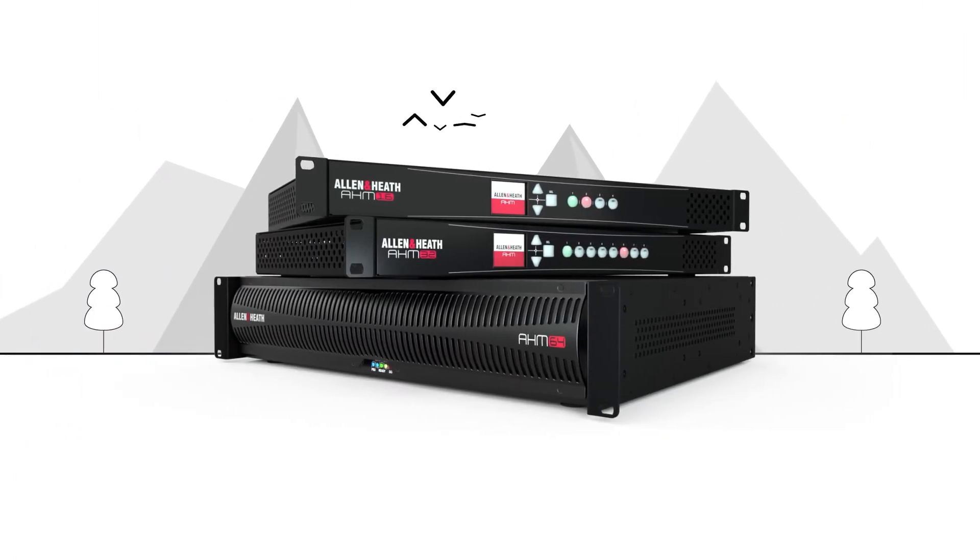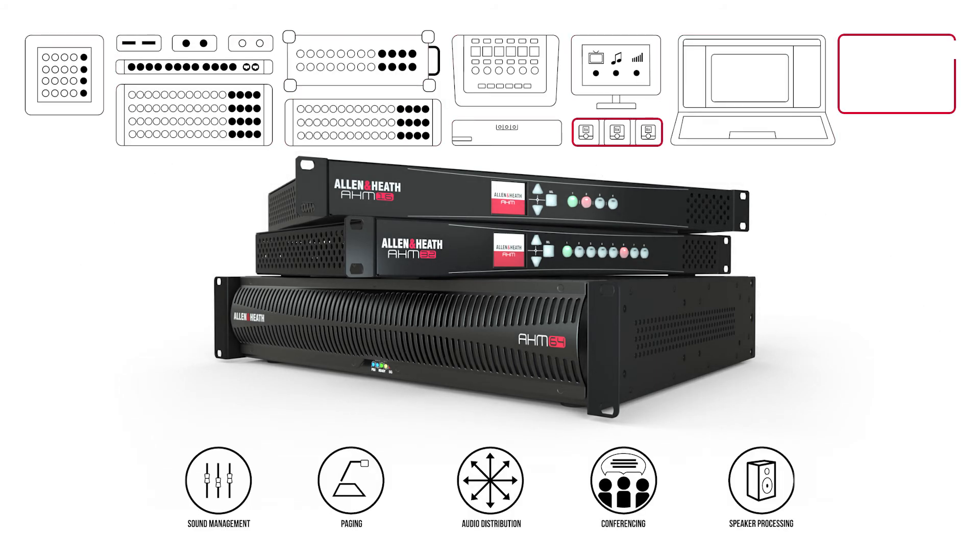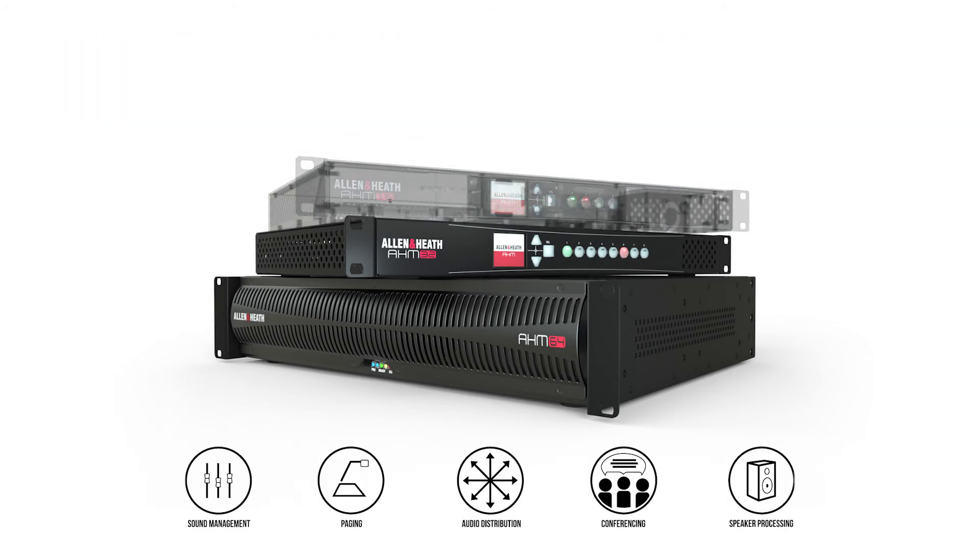AHM — create great audio systems quickly and easily with a growing family of Allen & Heath solutions for sound management and installation.